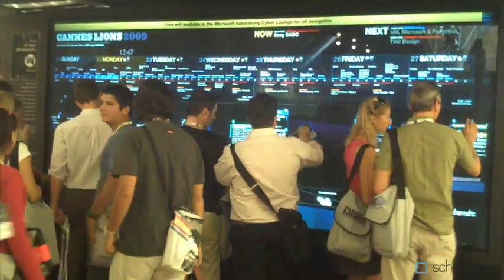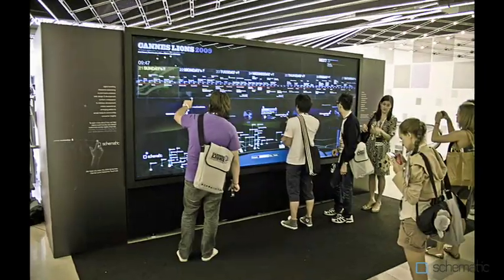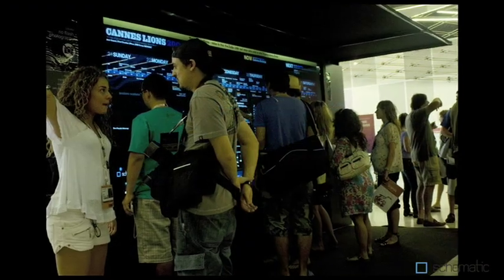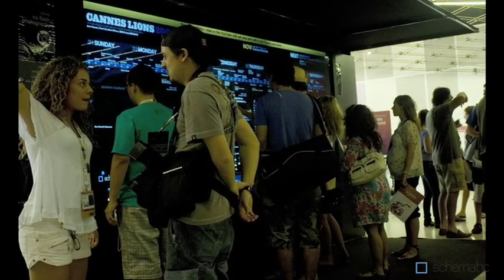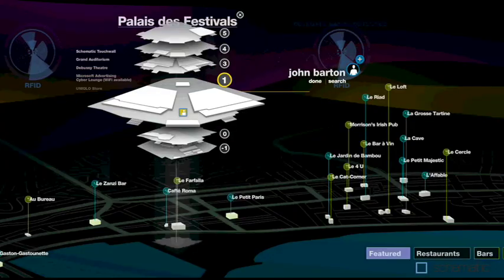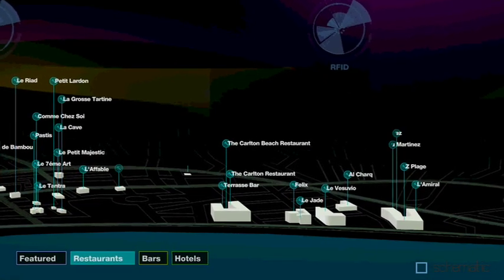The 12-foot by 5-foot multi-user TouchWall served as the information and connection hub of the 2009 festival and was one of the most talked about things at the show. Strategically situated between the two auditoriums, the TouchWall gave users access to detailed information about the festival at the touch of a finger. The TouchWall improved the festival experience by offering people 3D interactive maps of both the venue and the surrounding area to enable wayfinding.